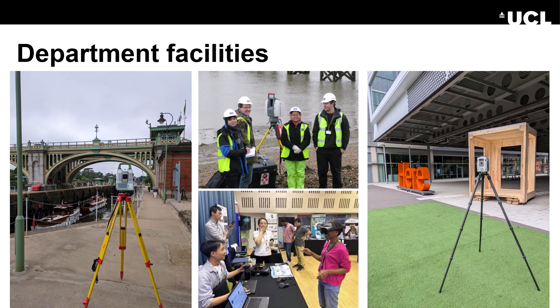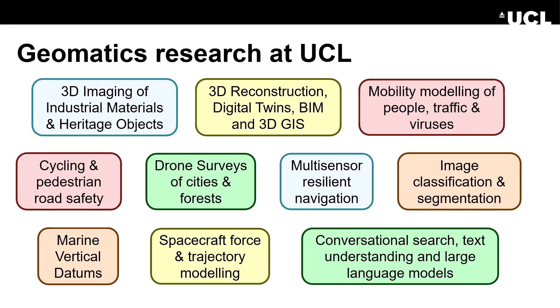These are some of the facilities you'll get to use on the Geospatial Sciences course. We have laser scanners, total stations, GNSS receivers, augmented reality visualisation tools and many other things. In terms of geomatics research at UCL we do 3D imaging of industrial materials and heritage objects, 3D reconstruction, digital twins, building information modelling and 3D GIS, and mobility modelling of people, traffic and viruses.